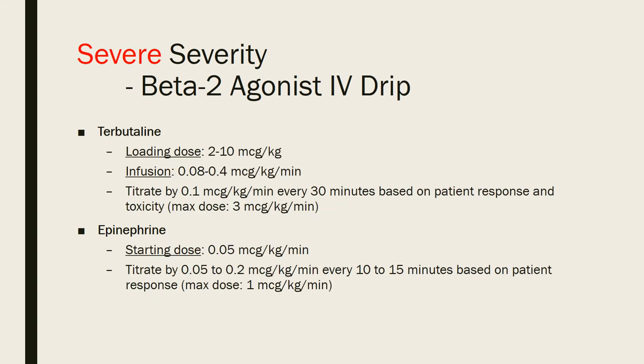The next step is starting a beta-2 agonist IV drip. For terbutaline, there is a loading dose of 2–10 mcg/kg; the infusion dose is 0.08–0.4 mcg/kg/min, titrated up by 0.1 mcg/kg/min every 30 minutes based on response and toxicity, with a maximum of 3 mcg/kg/min. For epinephrine, start at 0.05 mcg/kg/min, titrate up by 0.05–0.2 mcg/kg/min every 10–15 minutes based on patient response, with a maximum of 1 mcg/kg/min.